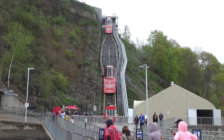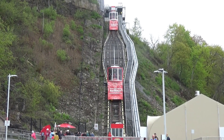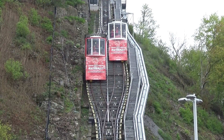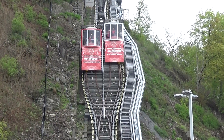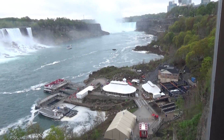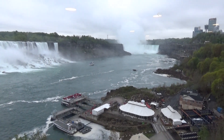To get down to the Hornblower Niagara Cruises, you could take the included-with-admission elevators, or for $3 more you could go for a ride on the funicular. And I'm not going to turn down a ride on a funicular — not every day you get to do that. There are some pretty cool views from there as well. They're just awesome. Not too many of them out there.